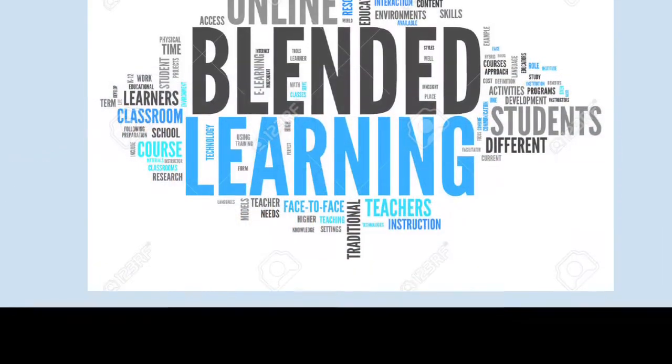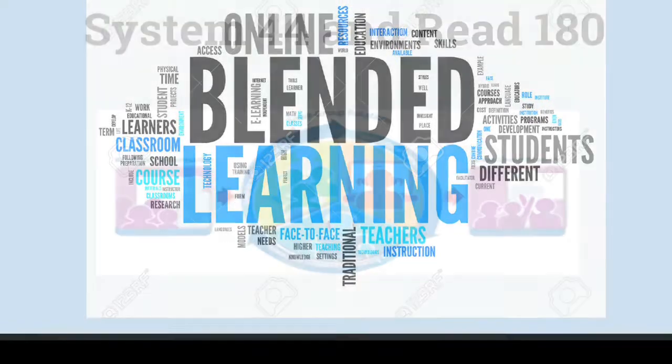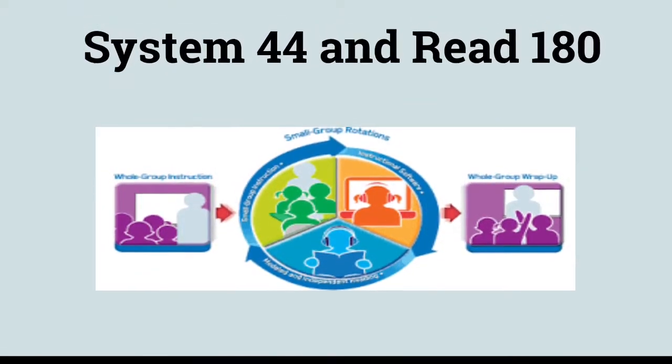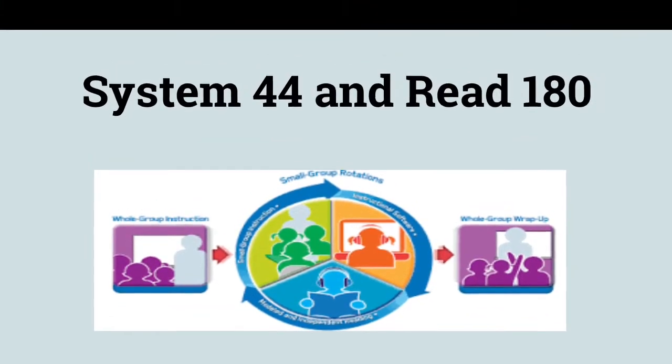We use blended learning opportunities for intermediate grades with System 44 and Read 180. These programs allow students to use technology to enhance their instruction.